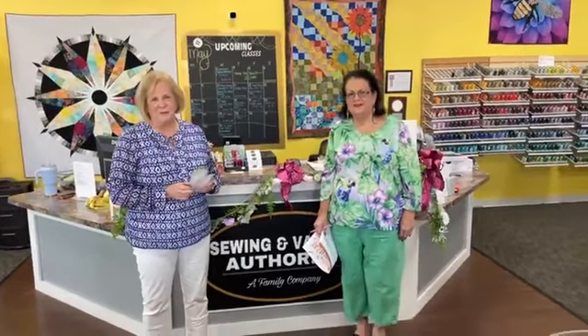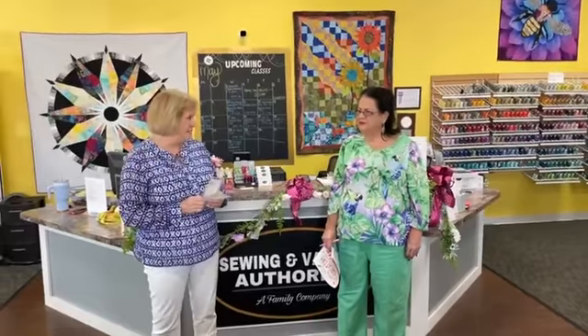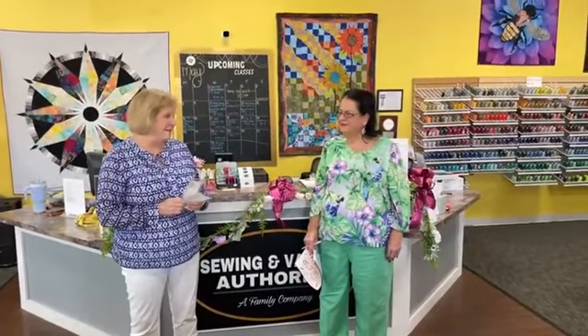Good morning and welcome to Wonderful Wednesdays at Westport. We have lots to tell you today. We were working on new classes and events yesterday, and we have a lot coming up.